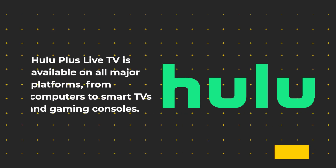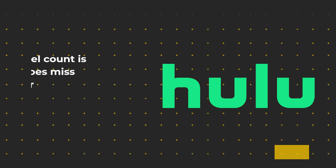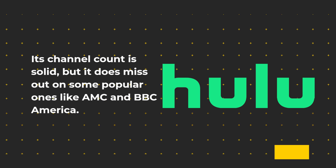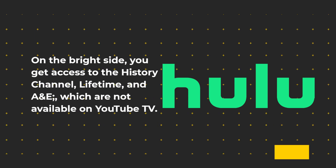Hulu Plus Live TV is available on all major platforms, from computers to smart TVs and gaming consoles. Its channel count is solid, but it does miss out on some popular ones like AMC and BBC America. On the bright side, you get access to the History Channel, Lifetime, and A&E, which are not available on YouTube TV.